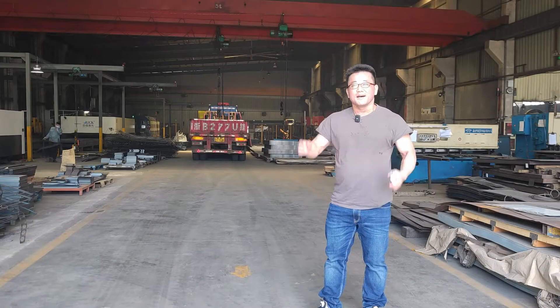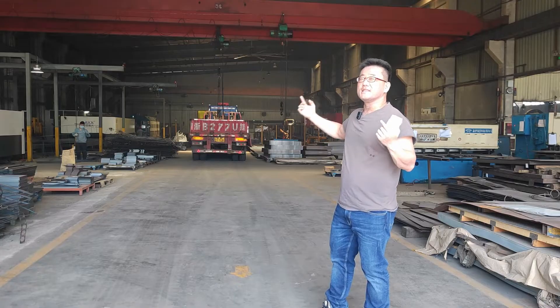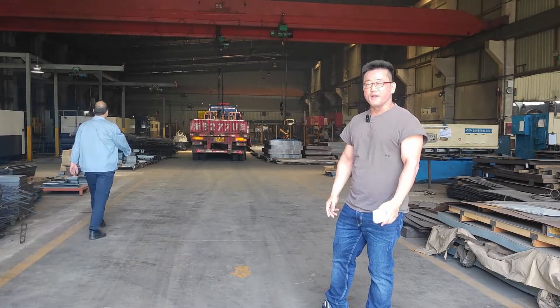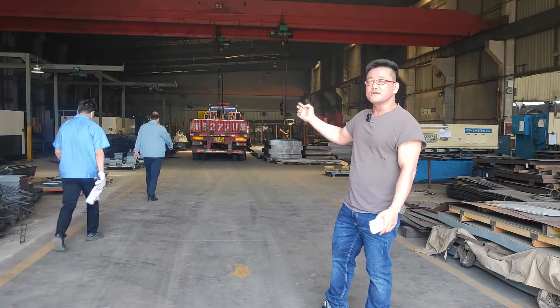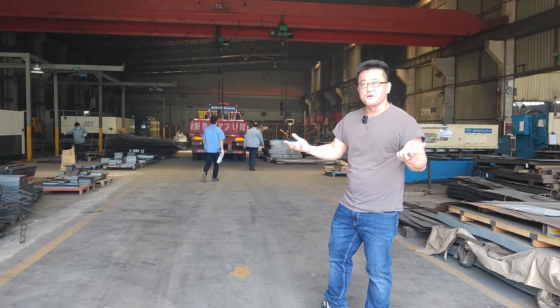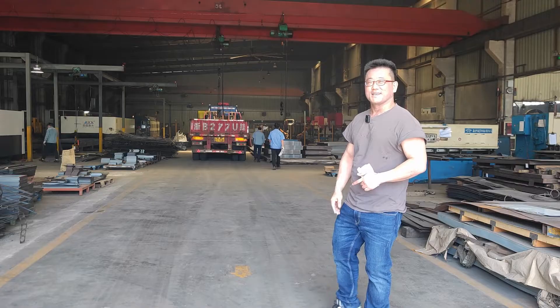Hello everybody! Today we will receive the steel plate in the factory. Let's see how our company receives the steel plate and how our QC inspects the steel plate, because steel plate is the most important material during the manufacturing of the slate. Let's see.